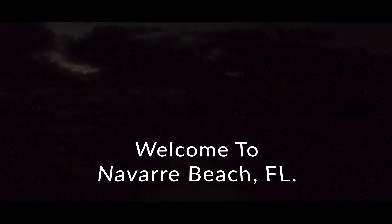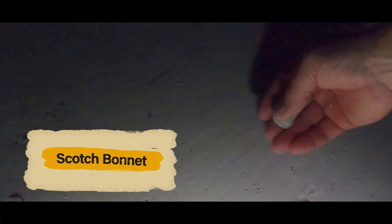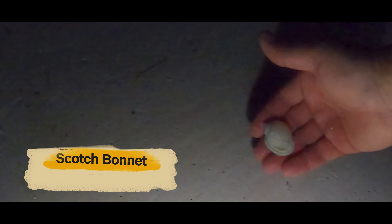Good morning everybody. Partly cloudy day, still a little dark — we're gonna keep the light out. Let's go find some shells. Good morning. That is a good way to start the day. I see there are some footprints around, so there are some people out here. Here's a cockle shell to start the day.